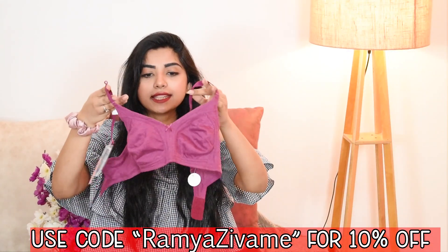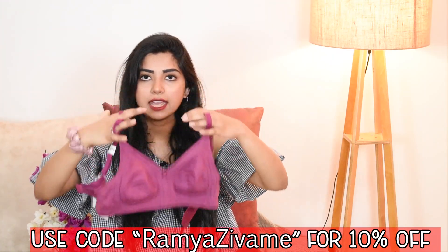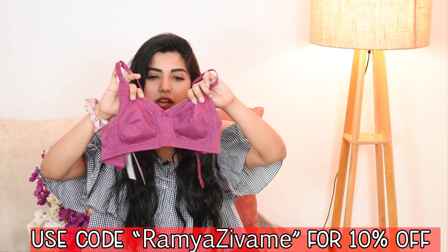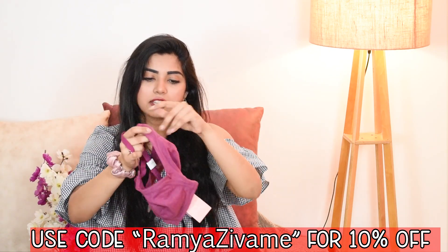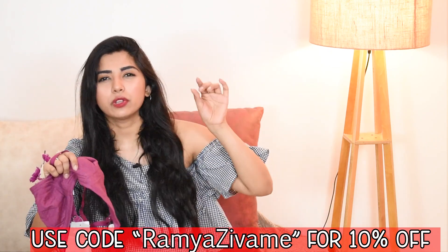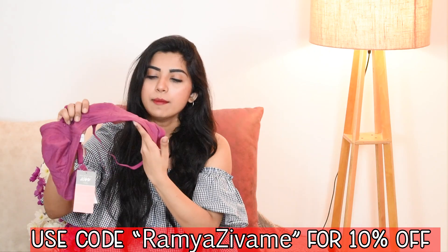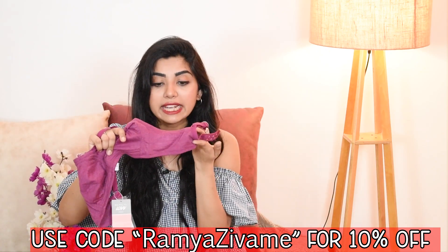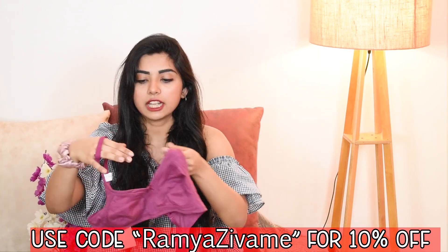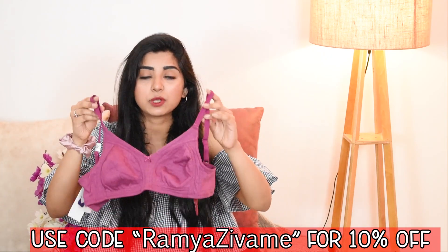Moving on to the next one, which is similar to the first piece but with a little more fabric to cover the entire bust area. It still gives three-quarter coverage. It's a dusty, pinky, almost magenta color. What I really like is the strap — it is wider than usual, so it won't create those digging lines or scarring on your shoulders. Because of the wide strap, it gives you complete comfort. You can also wear t-shirts over it, and it's very comfortable, especially for summers.